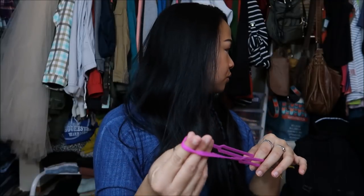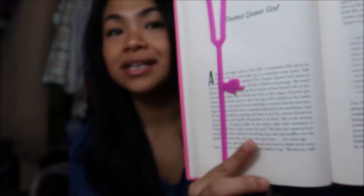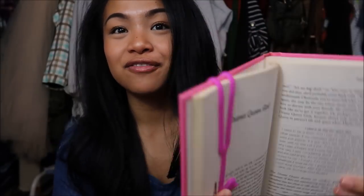Next thing that I have is actually this bookmark. It's actually pretty cool. Let me show you guys — bookmark like so, and then it points to where you left off so you don't lose your place. So that's pretty cool.